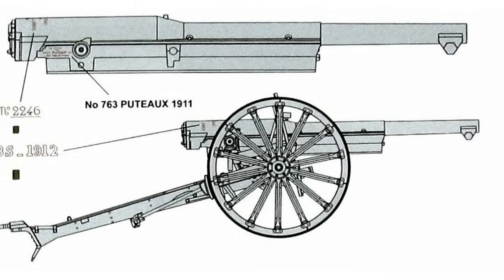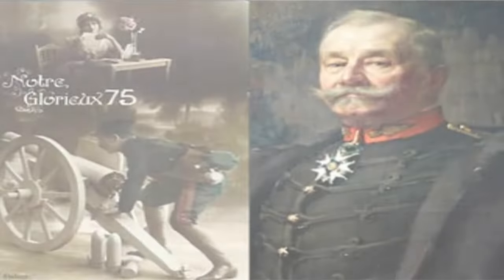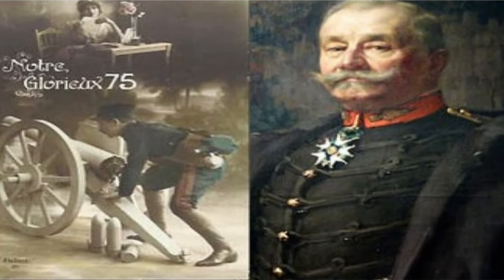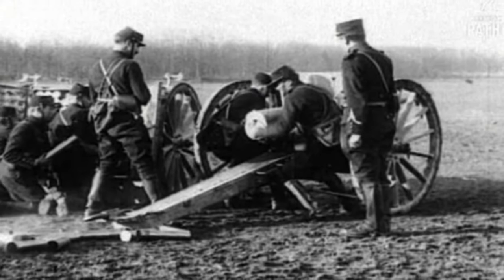The development of the French 75. The French 75 was designed by Colonel Joseph Albert Dépoux, director of the Atelier de Construction de Puteaux, APX State Arsenal, from 1890, and was commissioned into the French Army in 1898.